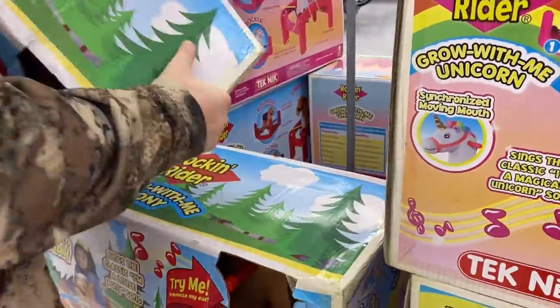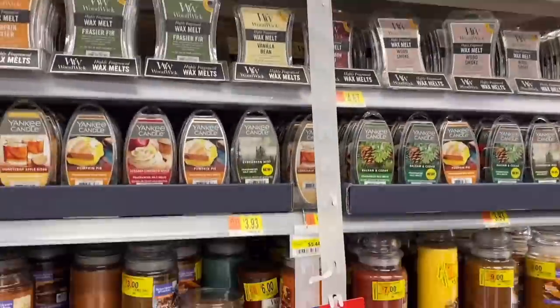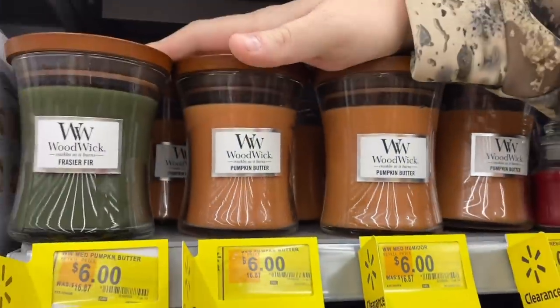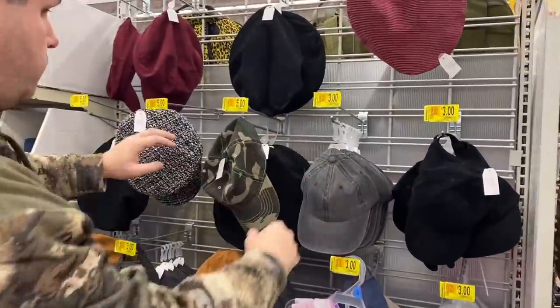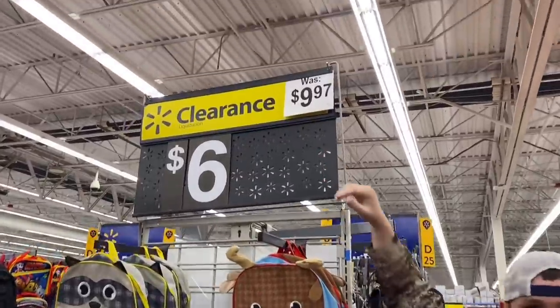This Rock and Rider toy is $50 off on clearance. There are Yankee Candles — apple pumpkin scent — on clearance, and a WoodWick candle down from $16 to $6. There's a great selection of children's shoes and also hats — you could stuff a hat with candy for Valentine's Day. I also see backpacks. Let's get out of here.